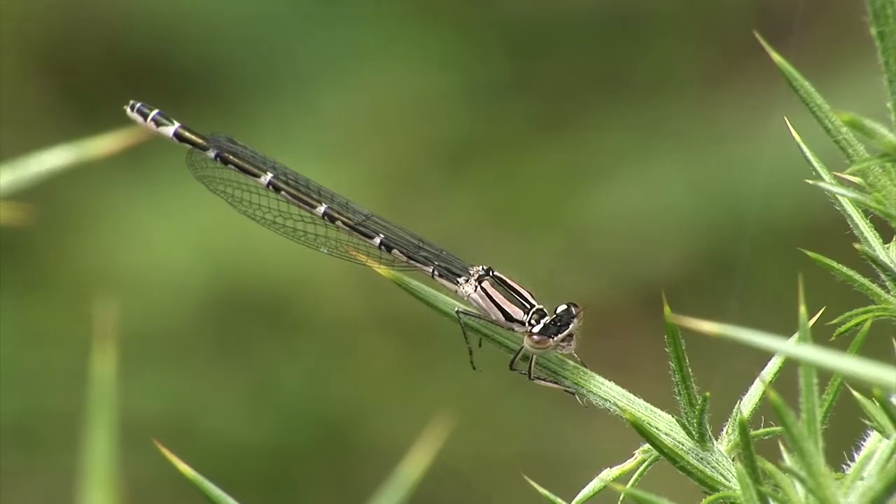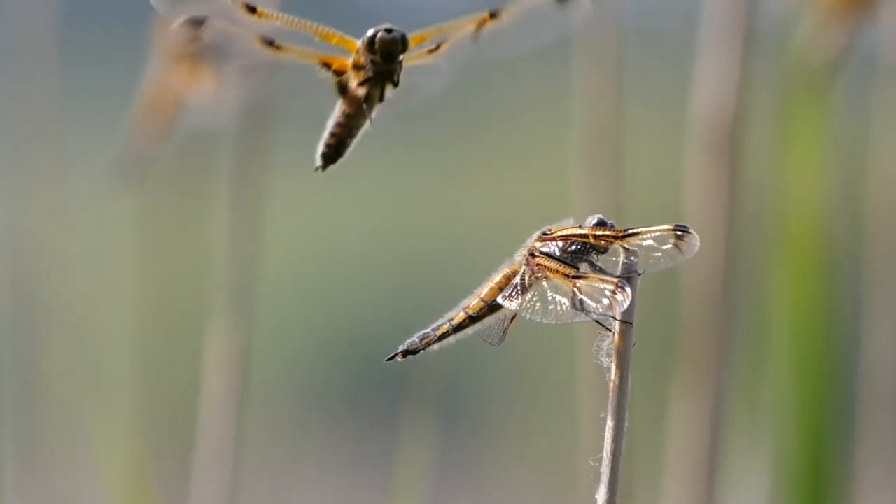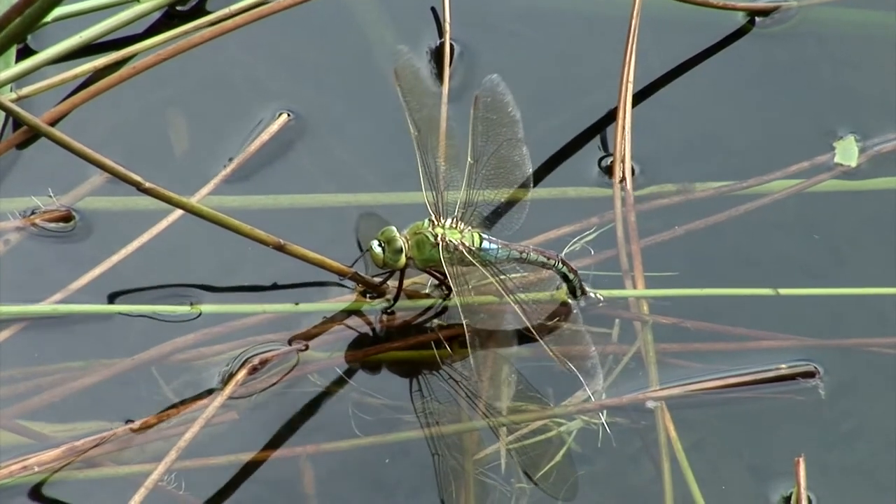We will be covering males and females, but in general males will be more visible around water where they're protecting their territory, whilst females will return to water to lay their eggs.